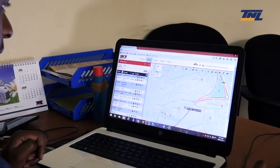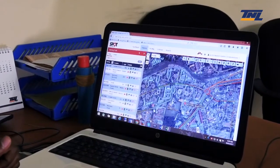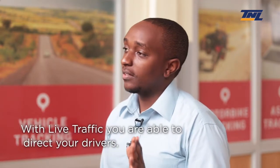By traffic timing, we have a live traffic control. As a fleet owner, you would want to understand the best route, the shortest route possible. And also in terms of rush hour, there are some routes that are maybe crowded — they have traffic jams and all. So with live traffic, you're able to direct your drivers to use a route that doesn't have traffic, use another route like that.